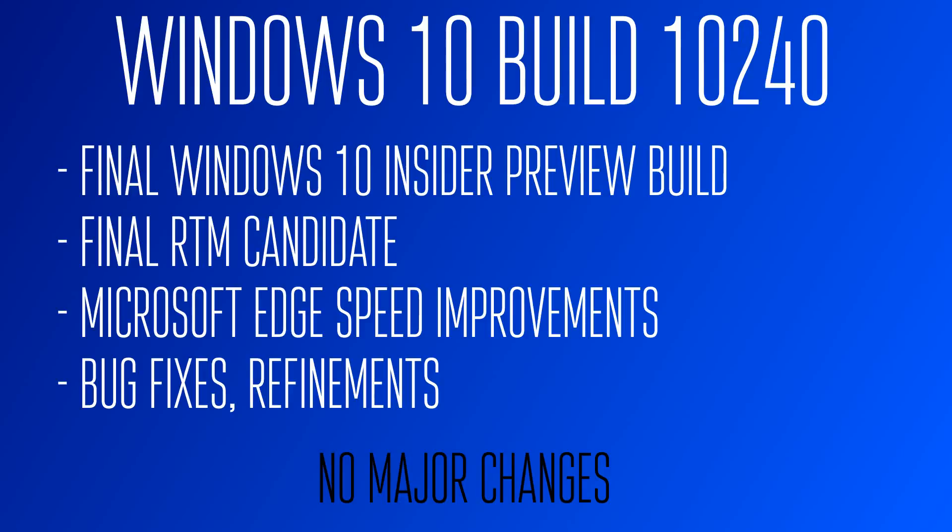It's going to be pretty much this version — RTM. Insiders will get it first, and then it will roll out in waves. This might be the end of Windows 10 Insider Preview videos, but I've definitely got more Windows 10 videos coming up as it goes through various updates, such as the Fall update and the Redstone update.